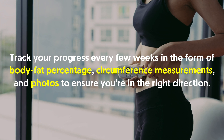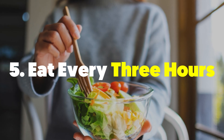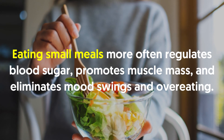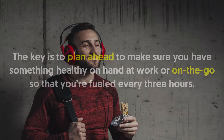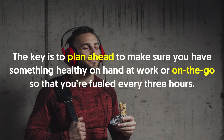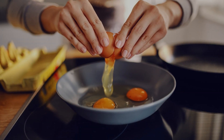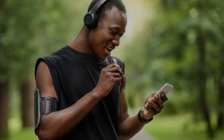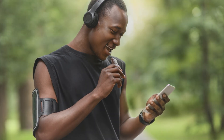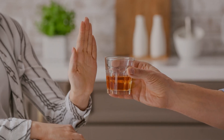Number five: eat every three hours. Eating small meals more often regulates blood sugar, promotes muscle mass, and eliminates mood swings and overeating. The key is to plan ahead to make sure you have something healthy on hand at work or on the go so that you're fueled every three hours. Ideally every meal will have a combination of carbs, protein, and fat, but if you're on the go, at least aim for something healthy such as nuts, seeds, dried fruit, energy bars, or a ready-to-drink protein beverage.